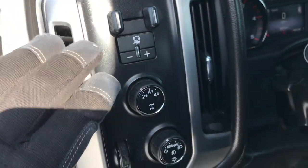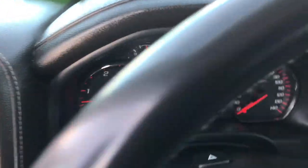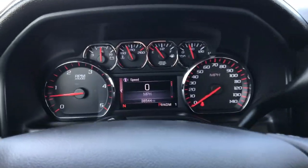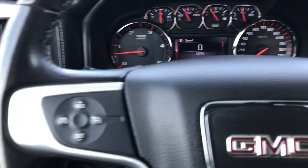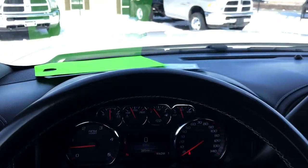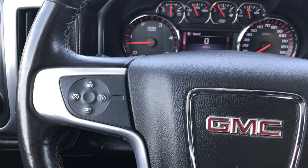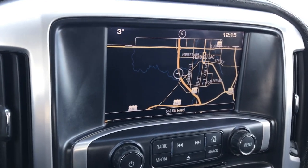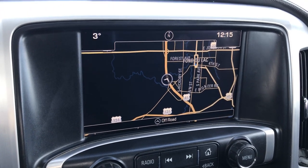Up here you have a factory brake controller, turn dial, four-wheel drive, and auto headlamps. Inside you can see that this truck has 38,544 miles. You get the leather-wrapped steering wheel that is in really nice shape. Bluetooth audio controls on that side and cruise controls on the other side. It has the GMC IntelliLink system with factory navigation.